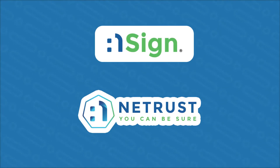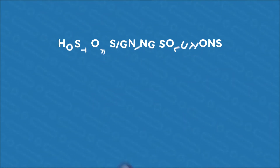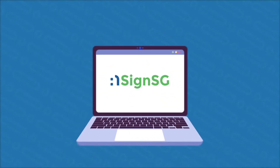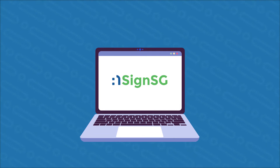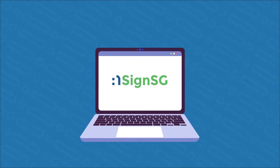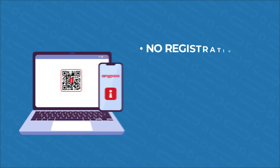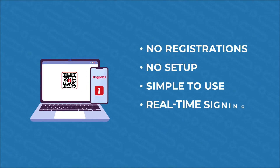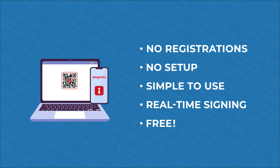Ensign is NetTrust's digital signing suite where you will find a host of signing solutions for your every need. First, there's Ensign SG, a web-based platform that you or anyone can easily access to sign documents using your SingPass mobile app. No registrations or setup needed. It's simple to use, offers real-time signing, and best of all, it's free.